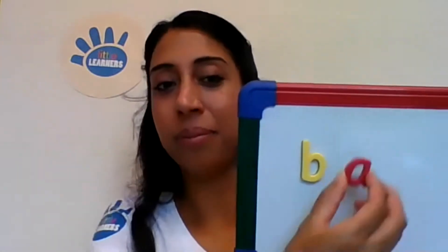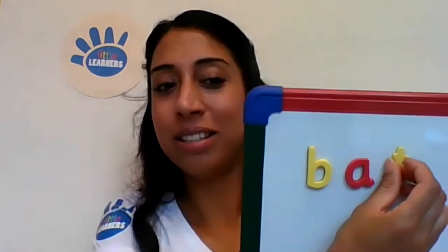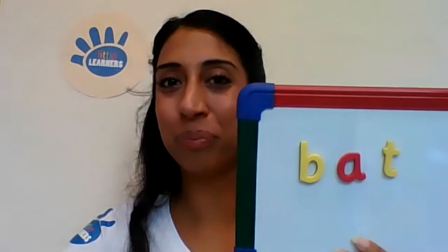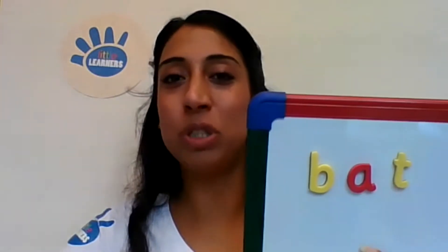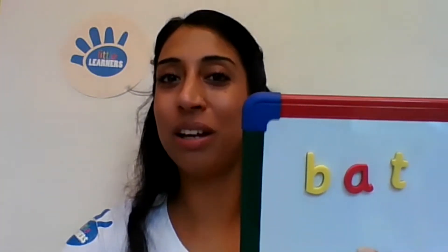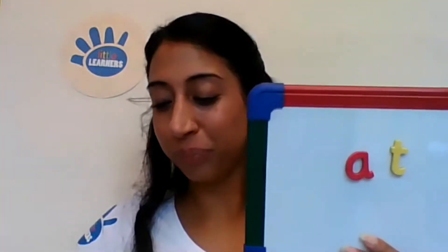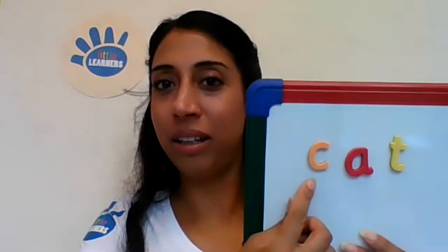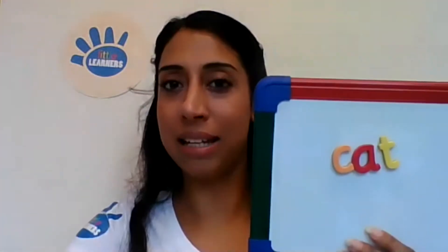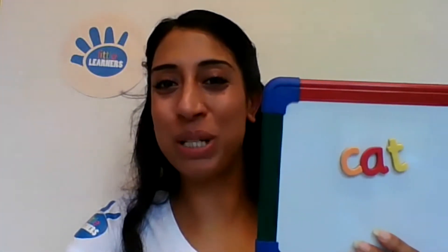Segmenting is hearing and saying the individual phonemes within a word. For example, the word 'bat' is broken down into its individual sounds. Understanding how to segment a word into its separate sounds in order helps with spelling. Blending is merging phonemes together to pronounce a word — the separate sounds are spoken aloud in order and then merged together into the whole word. For example, the sounds in 'cat' are blended together to make the word 'cat'. Understanding how to blend phonemes together helps with reading.